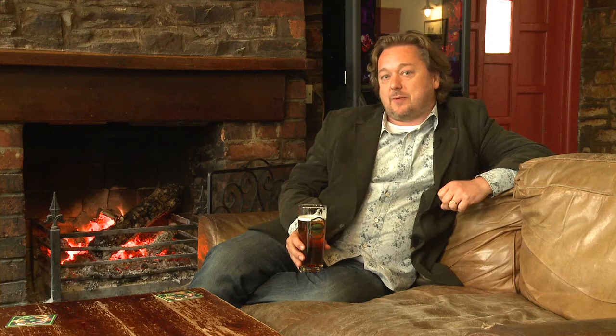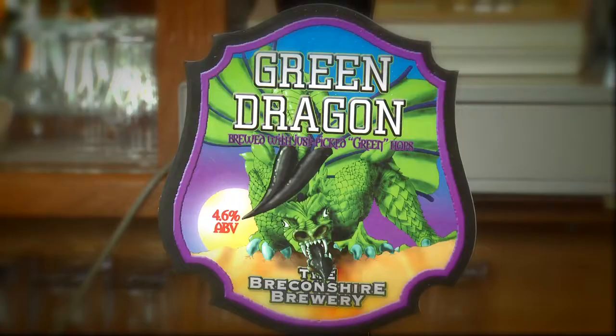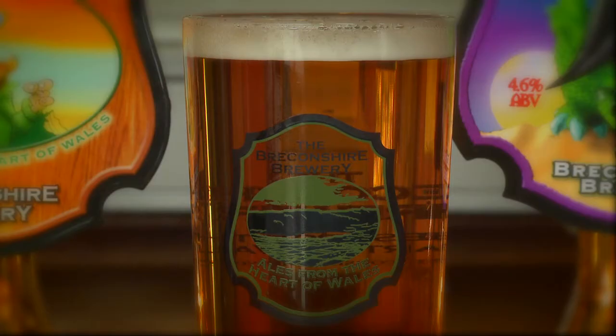I'm very excited about this next Breconshire beer — it's quite rare because of the way it's been made. This is Green Dragon. What makes this beer special is that normally hops are dried and vacuum packed until they're needed. But with the hops in this beer, something different happened: one minute they were on the vine, four hours later they were in the beer. They were picked and shipped straight to the brewery, which really does capture the fresh, floral aroma of new hops, giving this beer a much fresher, more floral character than you'd normally expect.